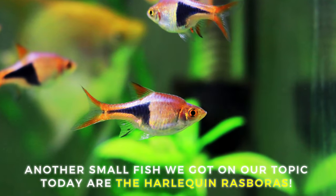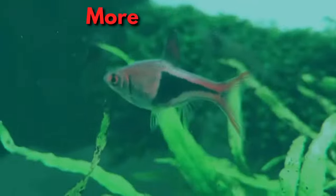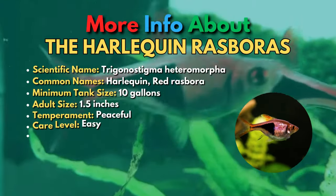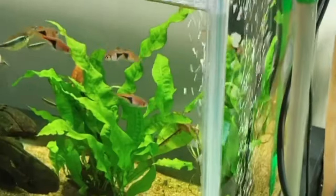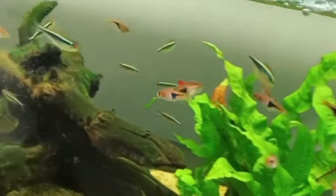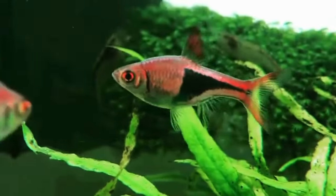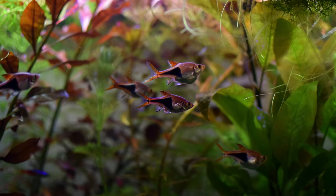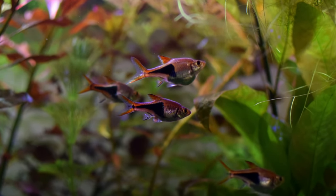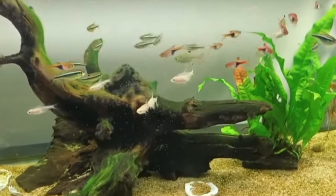The 16th fish is the Harlequin Rasbora. The Harlequin Rasbora is a peaceful schooling fish with characteristic black triangular markings on the back half of its body. This contrasts with their overall golden orange color to make for a mesmerizing display. Harlequin Rasboras are ideal community fish that get along great with other species of peaceful fish. These fish are great for beginners and will really thrive in a planted tank, especially if kept in a big school of ten or more.